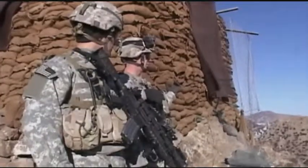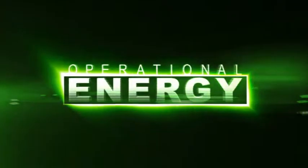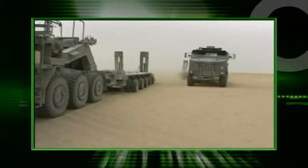One of the greatest contributors to this leap in military capabilities has been Operational Energy. Operational Energy is the energy and related systems, information and practices that enable military operations.